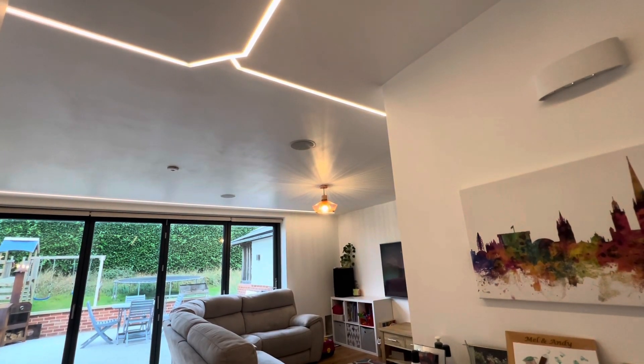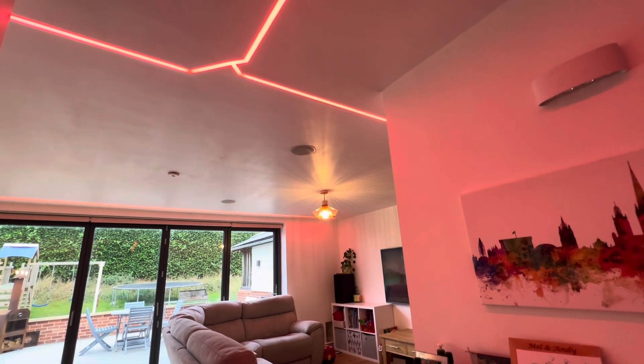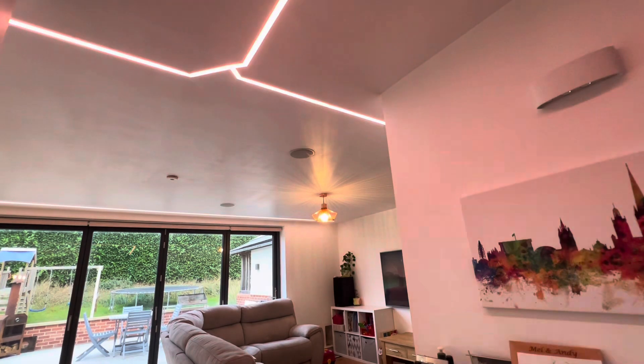Close kitchen blinds. Okay. Alexa, living room strip light, warm white. Okay.